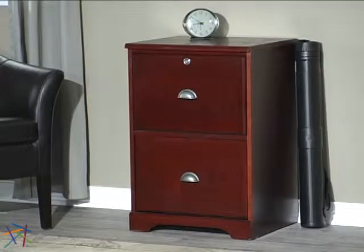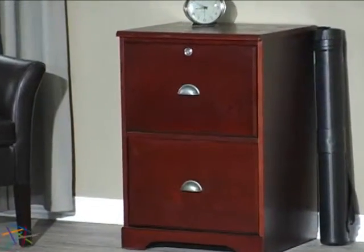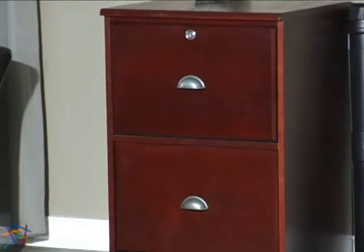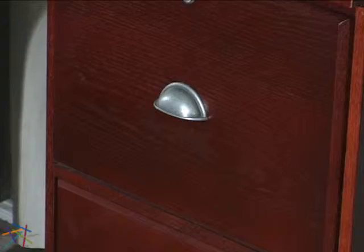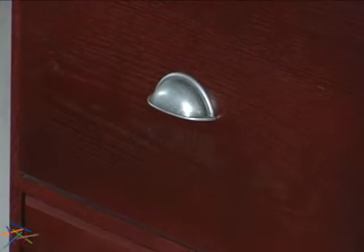Hey, I'm Christine with Hayneedle and this is the Hawthorne Two-Drawer Filing Cabinet. This durable cabinet features solid wood veneer construction highlighted by a rich dark cherry finish. Brushed nickel hardware contributes a finishing touch for the upscale design.